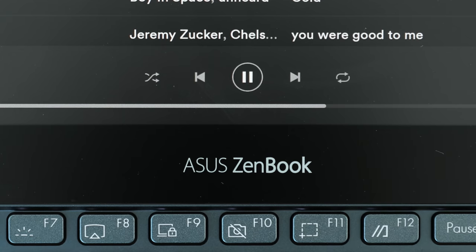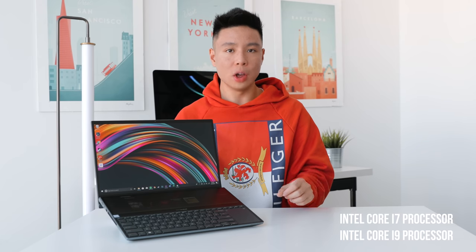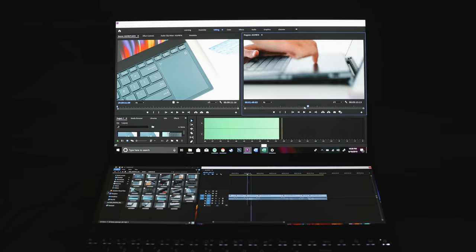On the specs side, this computer is powered by an Intel 9th generation i7 hexa-core, with an option for an i9 octa-core. There's an option for 16 or 32 gigs of RAM, paired with an Nvidia GeForce RTX 2060 with 6 gigs of video RAM. The specs are near the top of what you'd expect, but keep in mind it has two screens to power, both at 4K resolution.